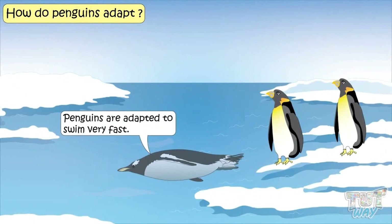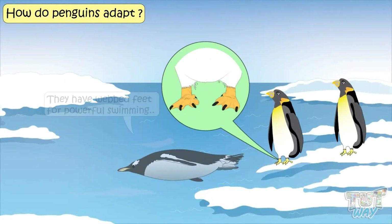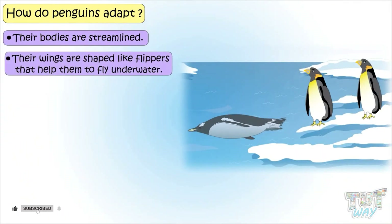Penguins are adapted to swim fast. They have webbed feet for powerful swimming. Their bodies are streamlined, and their wings are shaped like flippers that help them to fly underwater.